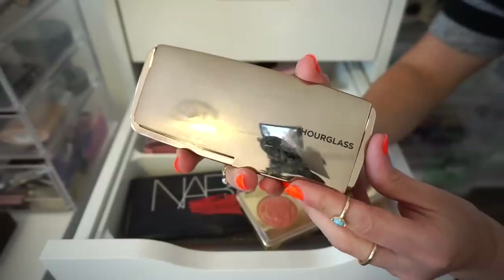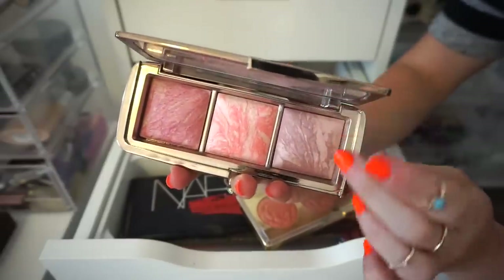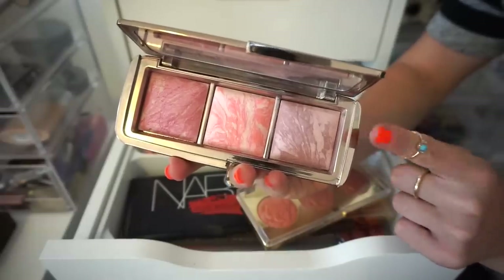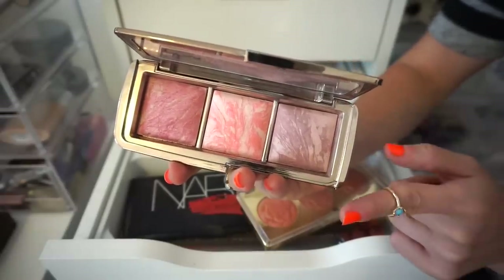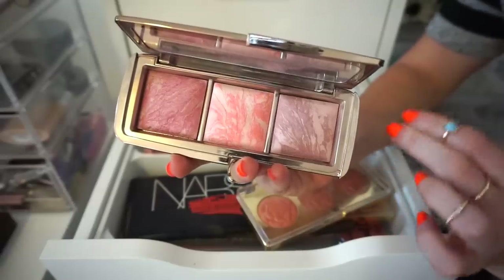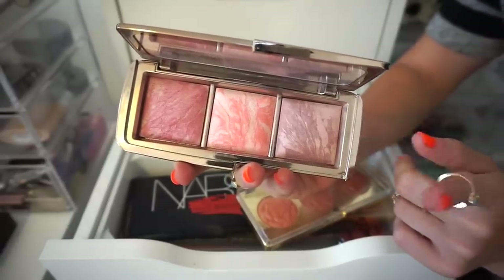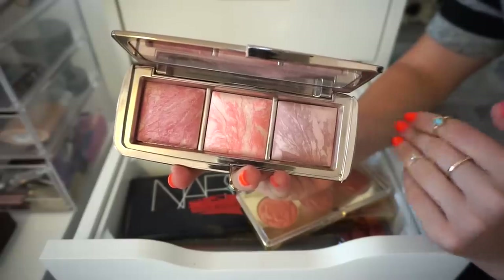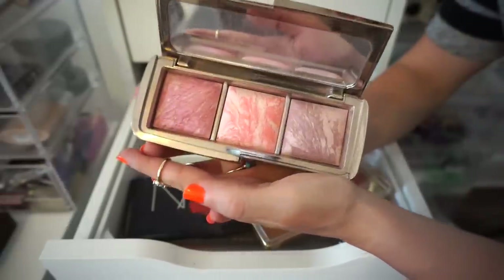Next one up is this Hourglass blush palette — a trio of three gorgeous blushes. Hourglass definitely has it down with their formula. This looks beyond seamless on the face. Anytime I'm going to a wedding or a special major event, I try to use this — for my brother's wedding last year, this is what I used and it just stays on forever. It doesn't emphasize anything. It's just amazing quality. So I'm definitely going to keep this for sure.